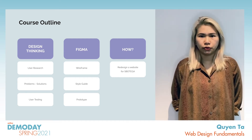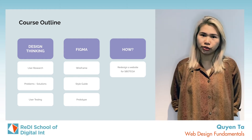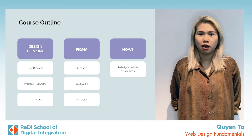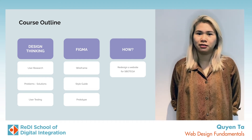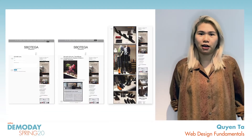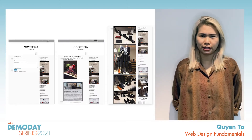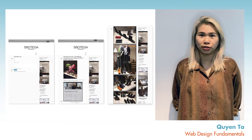By learning those, we are able to finish a design challenge, which is to redesign a website for S.Botega, a local fashion store based in Dusseldorf. In this slide, you can see part of their website right now, which is old and not really user friendly.